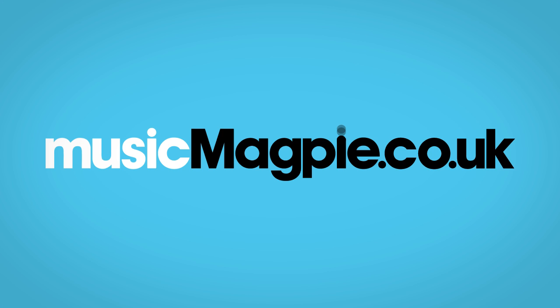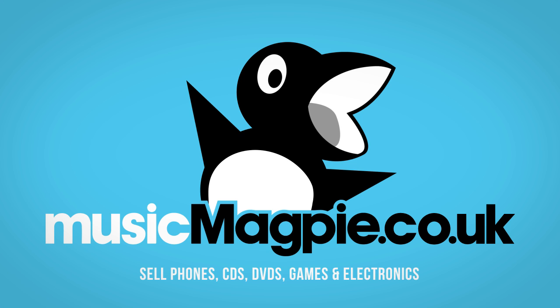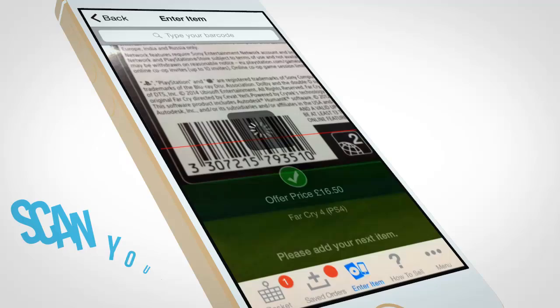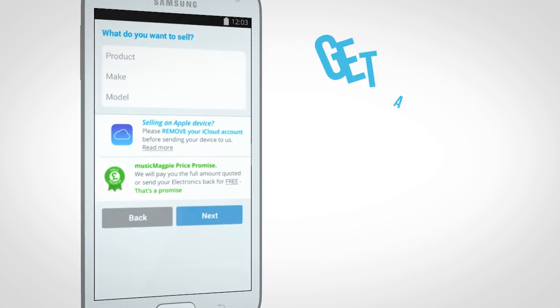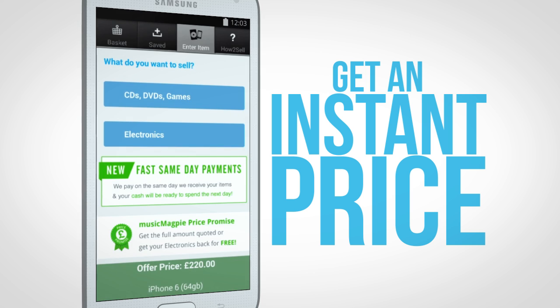MusicMagpie.co.uk is the fast, free and easy way to get cash for CDs, DVDs, games and electronics. With the Music Magpie app, scan your barcodes for an instant price. To get a price for your electronics, select your item from our easy-to-use drop-down menus.